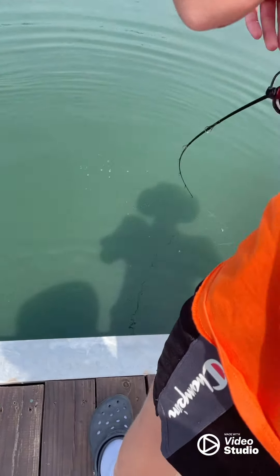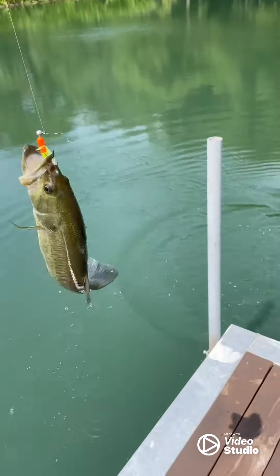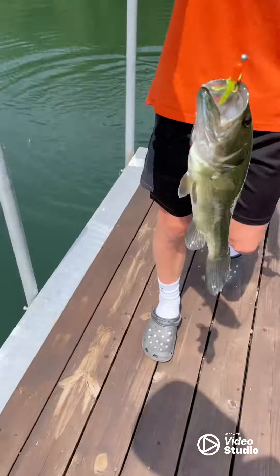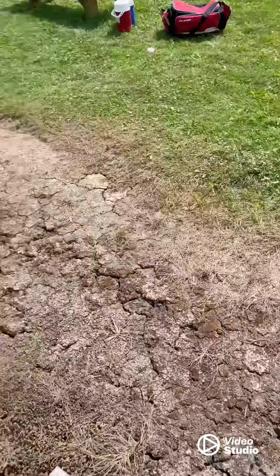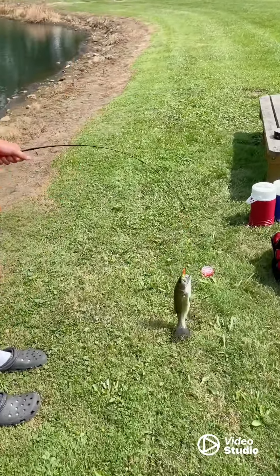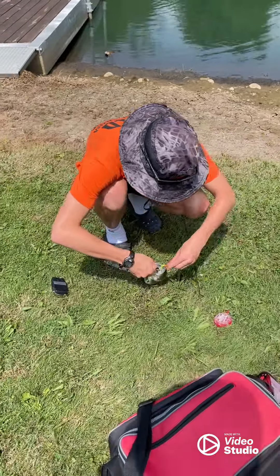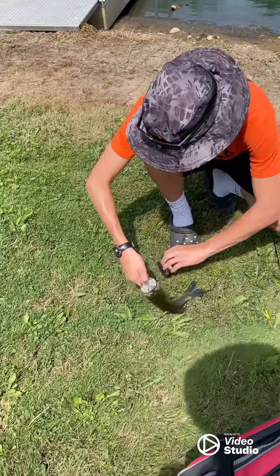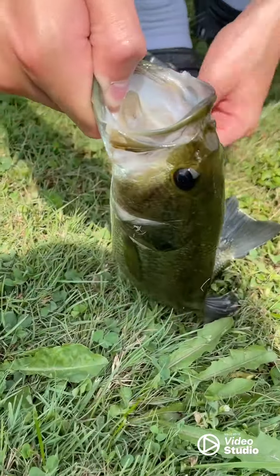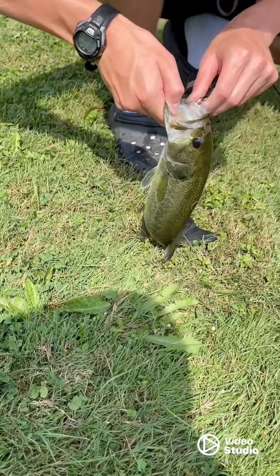Oh, got one! Braden got one! He's up — that's a smallie, that's not a big one, but it'll do. Let's measure this guy — he's got a quick measure on him. First fish, not bad, I'll take it. By the way, I'm probably going to start right under a pound, I would guess.